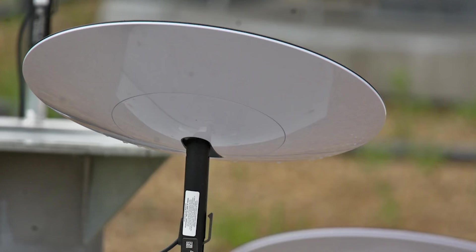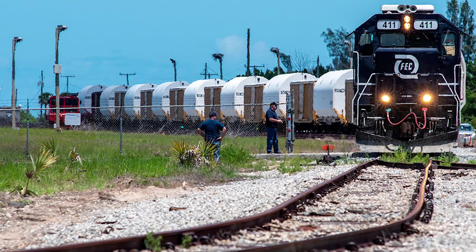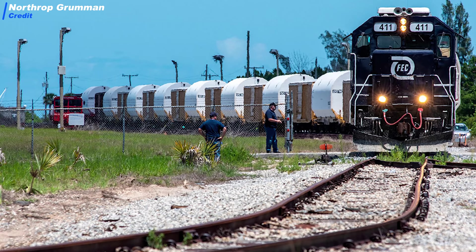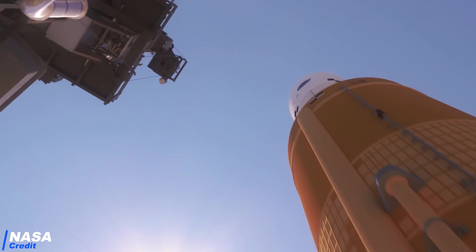We also have the first pictures of the Starlink UFO user terminal. Then believe it or not, the SLS boosters have now arrived at Kennedy Space Center for the upcoming Artemis 1 launch in 2021. Meanwhile, the new chief of human spaceflight at NASA, Kathy Lueders, starts her new position by emphasizing that getting to the moon by 2024 will be a real tough challenge.